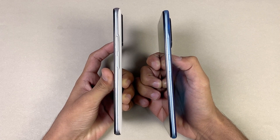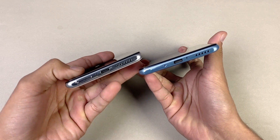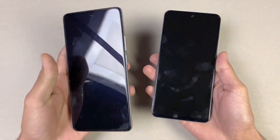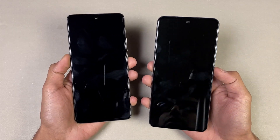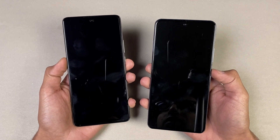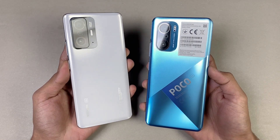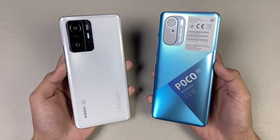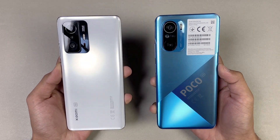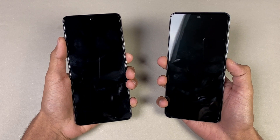Both phones have a side-mounted fingerprint scanner. Unfortunately, neither phone has a headphone jack on the bottom, which is disappointing. On the front, the 11T has Corning Gorilla Glass Victus versus Gorilla Glass 5 on the POCO F3. In this video I'm going to show how much difference there is between the Xiaomi 11T and POCO F3 in app opening speed as well as in the boot up test. Let's get right into it!